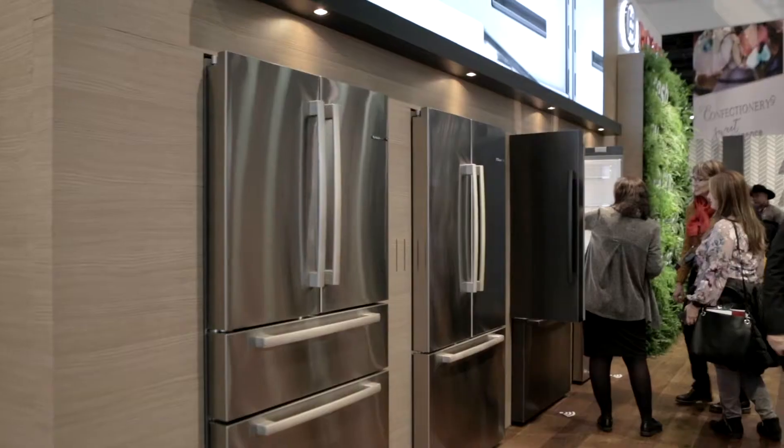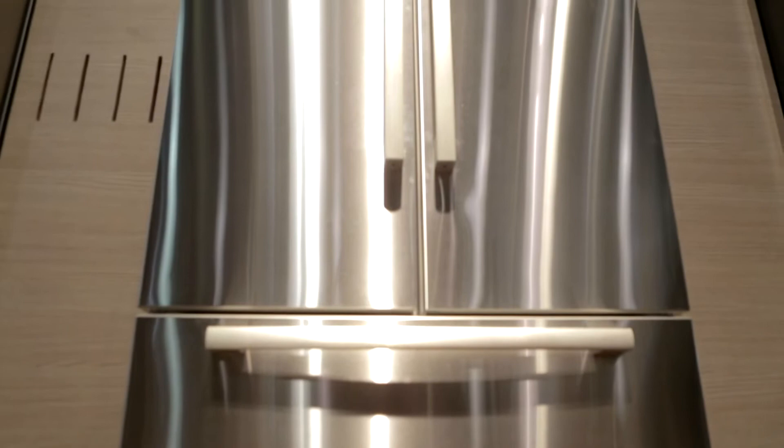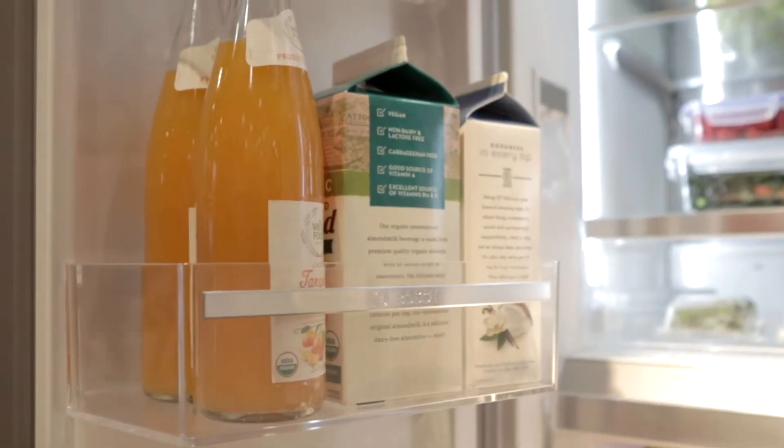First and foremost, our new collection of free-standing refrigeration is truly fresh by design. It's sleek, it's streamlined, and we've offered gallon storage bins so you can really maximize that door storage space.